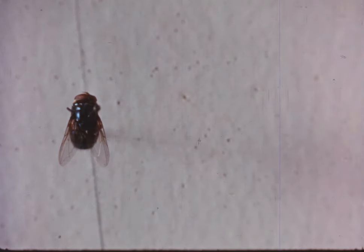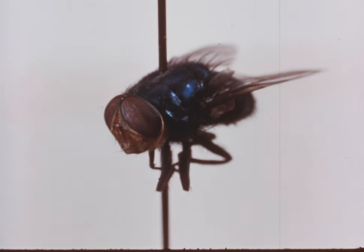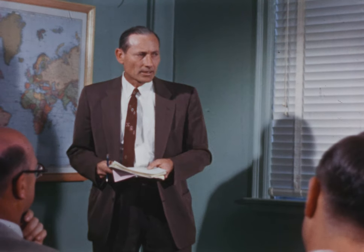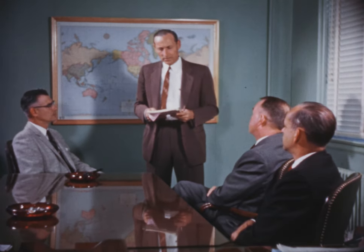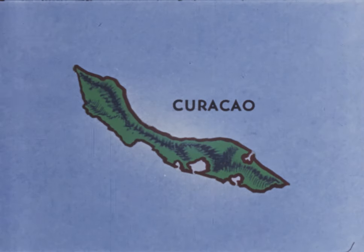Research had revealed that the female screw worm fly mates only once. This, plus other important facts, were gathered bit by bit until entomologists finally pinpointed their elusive target. They fitted all the pieces together and planned their campaign. To confirm the early scientific findings and check out the methods, operations first had to be tested in an isolated screw worm infested area — a place where everything could be kept under constant control. Through the cooperation of the Netherlands government, experiments were conducted on the 170 square mile island of Curacao, off the coast of Venezuela.